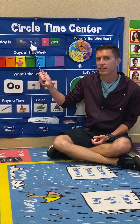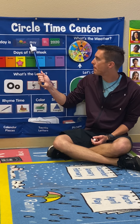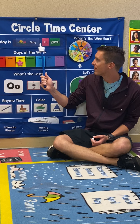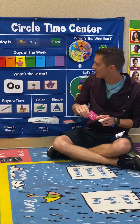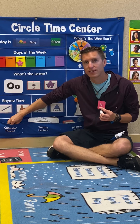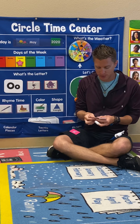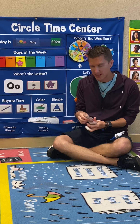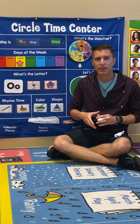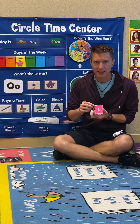What month are we in? May. We're in the month of May. And yesterday's number was 11. Yes, yesterday's number was 11. And if yesterday was 11, then what is today's number going to be? Yesterday was 11, what's today? What comes after 11? Let's find out. Ready? Let's count.